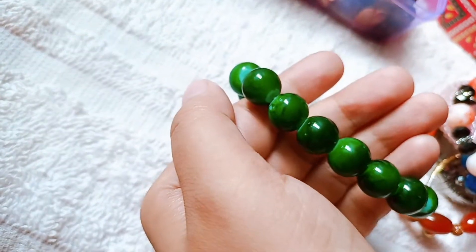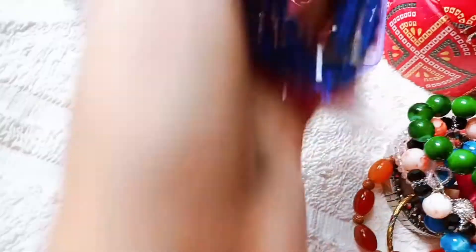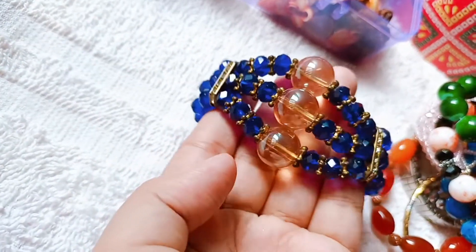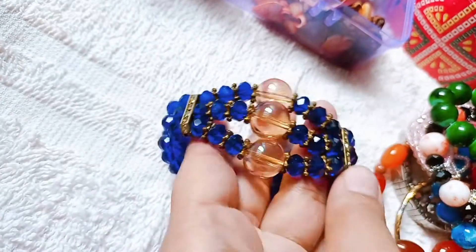This bottle green color is very beautiful. This is not chocolate. This bracelet will be our design. This is a blue color and this is a black color.